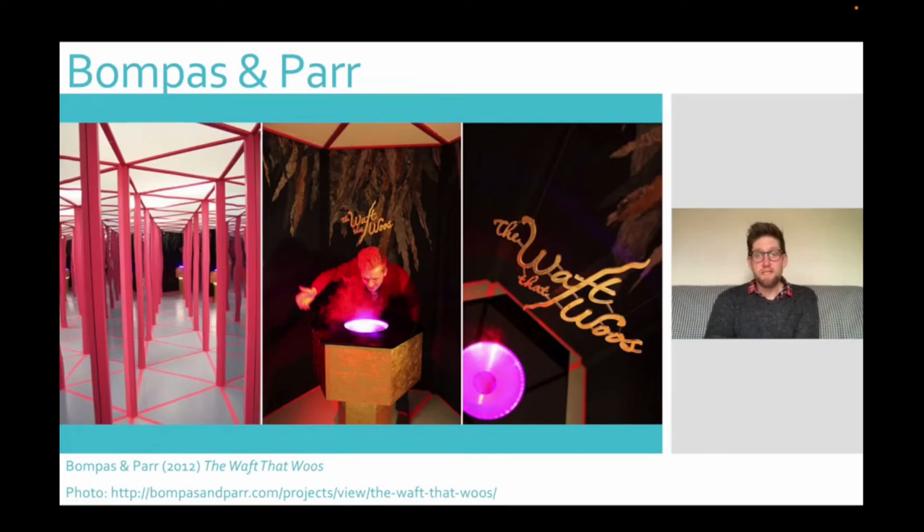But there are other ways of deploying the different senses in performance design. In 2012, the artists Bonpas and Parc created a performative installation at the Royal Shakespeare Company in Stratford, called The Waft That Woos. Inspired by the themes of love and confusion in Shakespeare's The Merry Wives of Windsor, Bonpas and Parc created a mirror maze that was navigated by smell. One by one, visitors entered the mirror maze, and to find their way through it, they were encouraged to follow their nose. At the end of the maze was an ultrasonic oscillator — a machine that turned liquid into vapour, releasing a smell — which got stronger and stronger as the visitor got closer to the end of the maze.